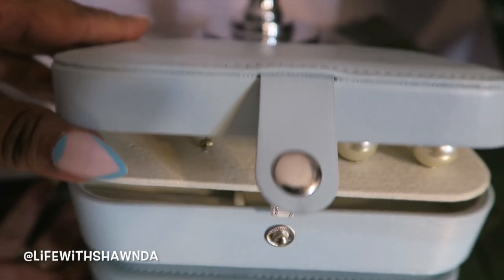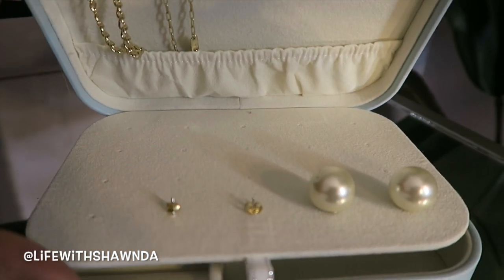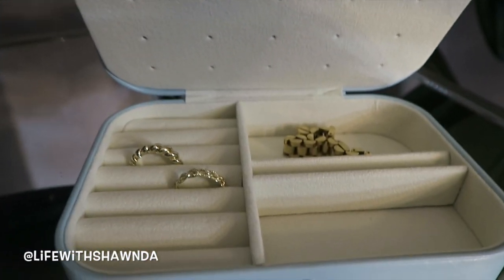Next up I have this box right here which is nondescript — no pictures, no words, so I don't know what this is. We'll find out together. Oh, this is like a little jewelry box! Look how cute. It's in this baby blue, like Tiffany blue color. It's got a little snap. It has little stud things right here where you can put your earrings. I'm somebody who travels with my jewelry, so I love that you can put your rings, bracelets, and earrings in here. Like, how cute is this to put in your luggage? One of my favorite things so far.